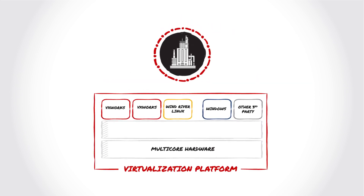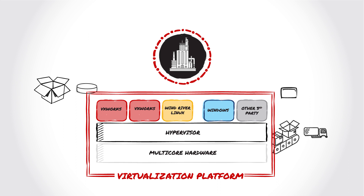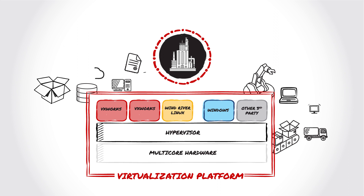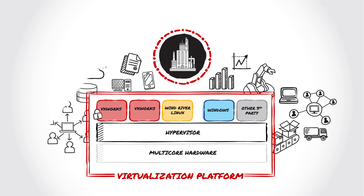Wind River's virtualization platform is a Type 1 hypervisor solution that manages and allows the creation of several virtual machines, or VMs, with a heterogeneous or mix of operating systems that can run automation control systems, factory applications, network communications, and process data analytics. Safety partitioning capabilities can separate critical safety applications from other applications. It allows easy implementation of new systems, and legacy systems can run in a separate VM.